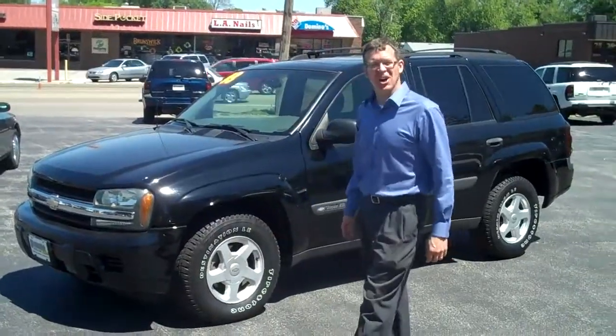Here at the Shottenkirk's Used Car Outlet, 25th and Broadway in Quincy. Remember, folks, this is where the fresh local trades come first before being dispersed to some of our Shottenkirk locations.